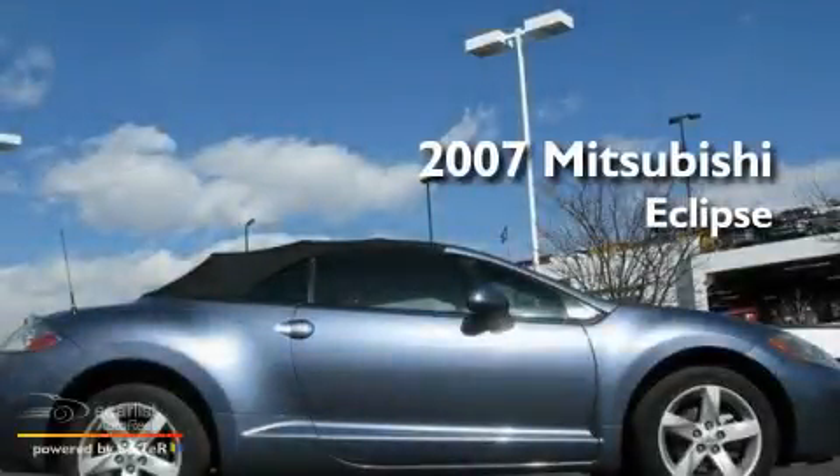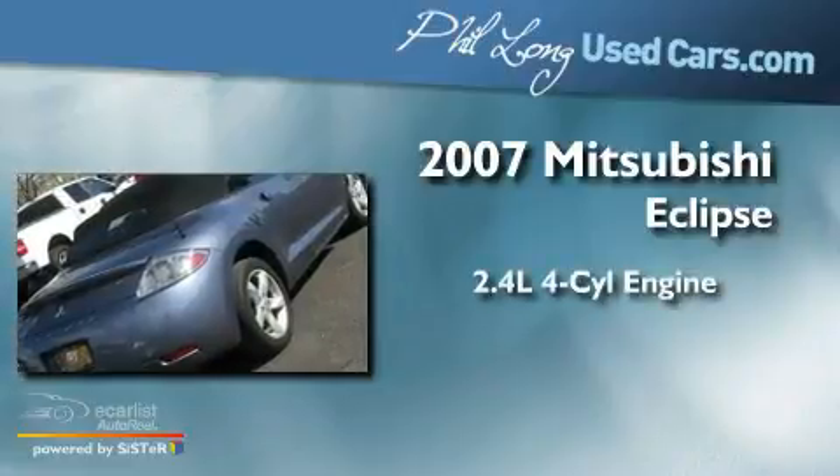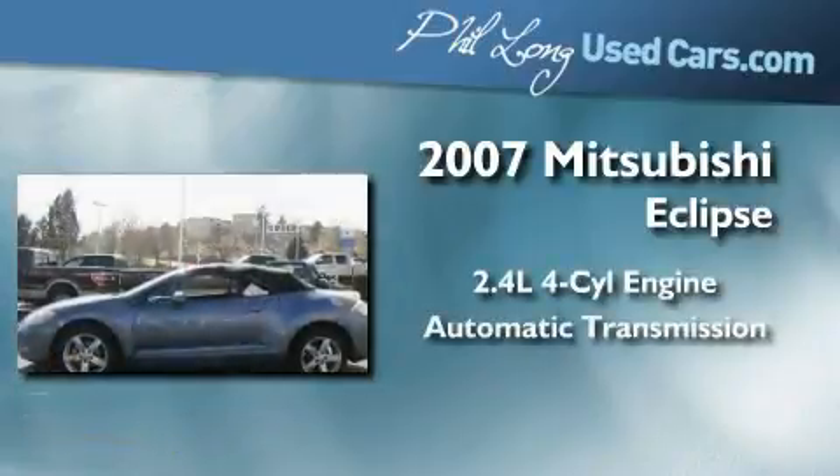This is a 2007 Mitsubishi Eclipse. It features a 2.4-liter four-cylinder engine and an automatic transmission.